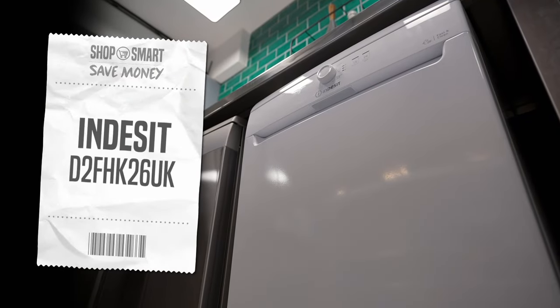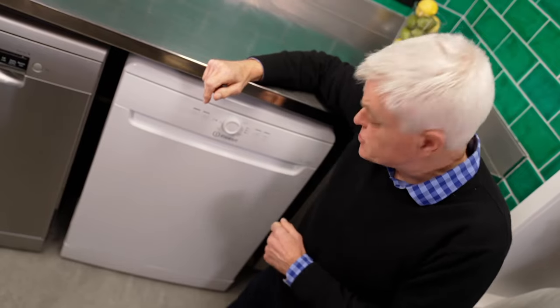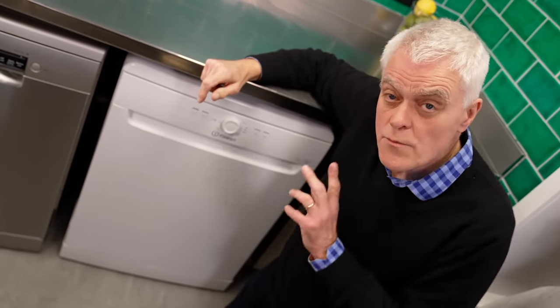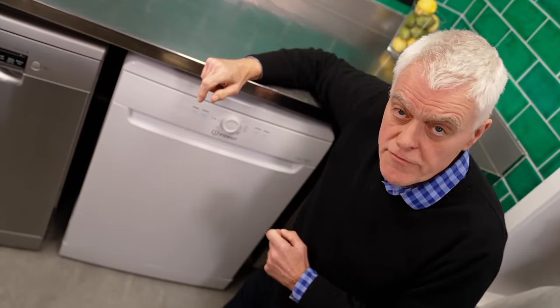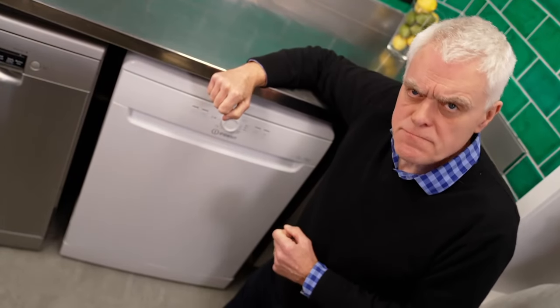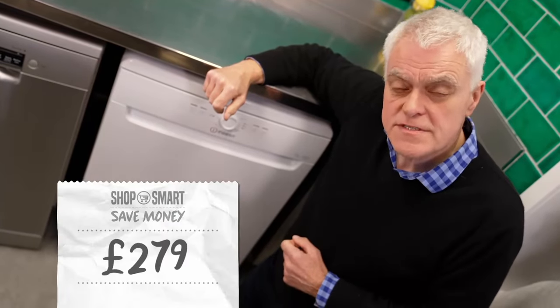My budget model from Indesit costs just over half the price of the Bosch, but it's not short on neat features. An adjustable top rack and four-hour delay timer are just the start. It has a generous capacity offering one more place setting than the Bosch, and a quick wash program that claims to get your dishes sparkling clean in 28 minutes — all for £279.